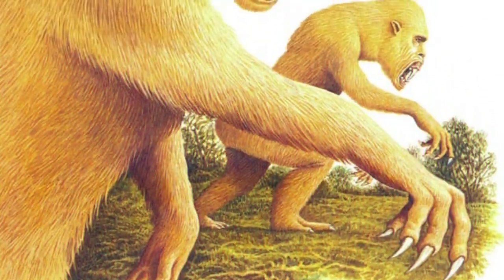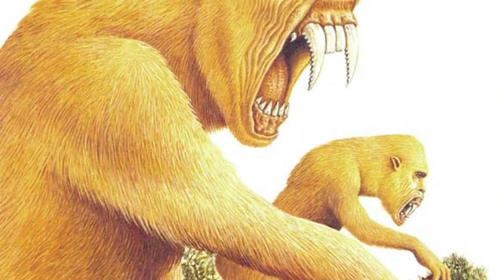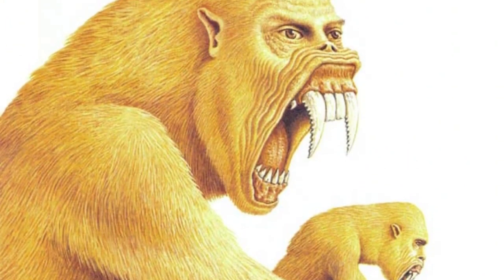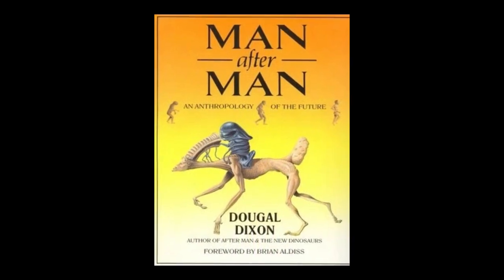Accudens ferox, the spike-tooth, is a post-human species from three million years in the future. It first appeared in Dougal Dixon's 1990 speculative evolution work, Man After Man.